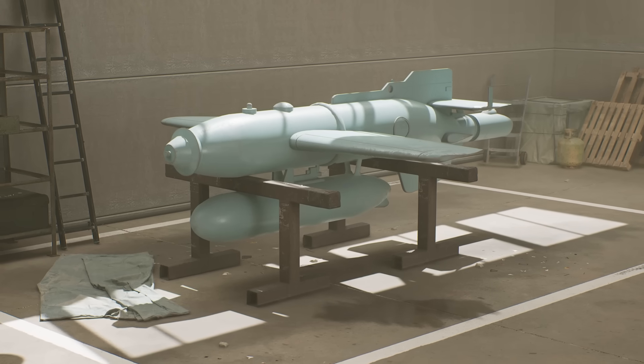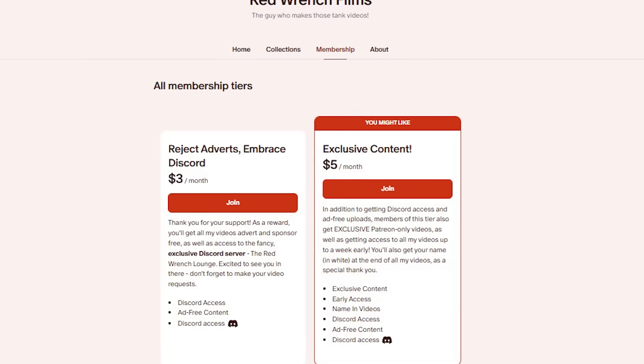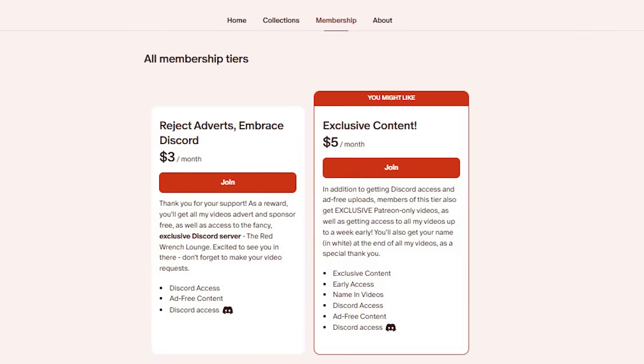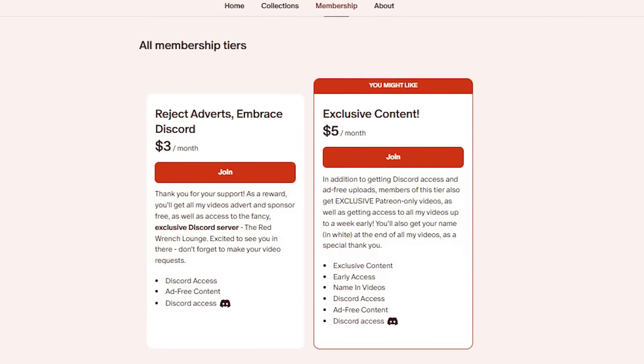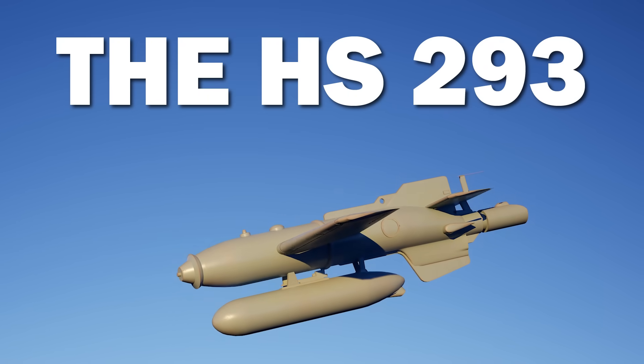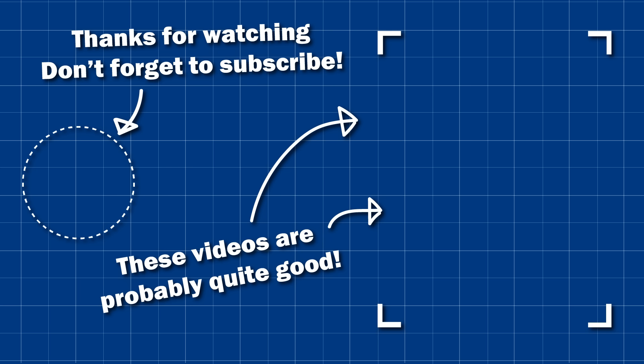I hope you've enjoyed this video — I really enjoyed making it. If you want similar videos about tanks, planes, and helicopters, I'd encourage you to check out the rest of the channel. If you want exclusive videos, early access, and ad-free content, head over to the Patreon, where you can see my exclusive video on the HS-293, Nazi Germany's anti-shipping missile. Thank you so much to my existing Patreon supporters — I couldn't do it without you. Remember to like and subscribe.